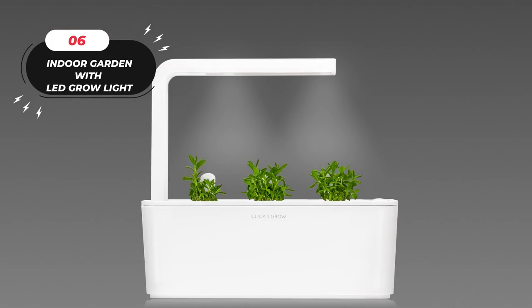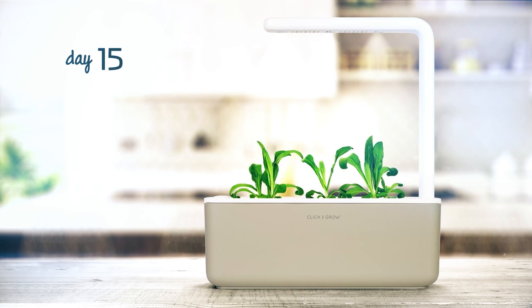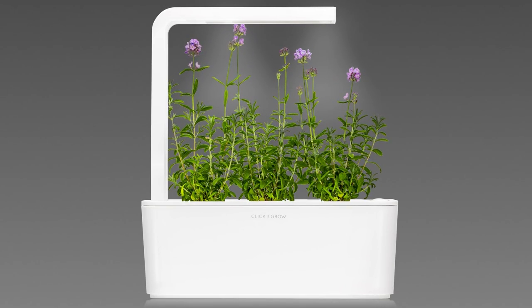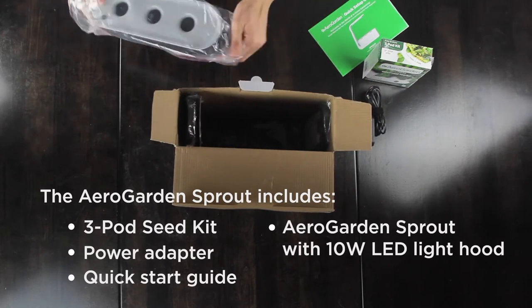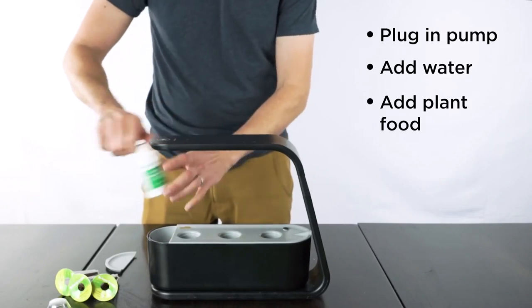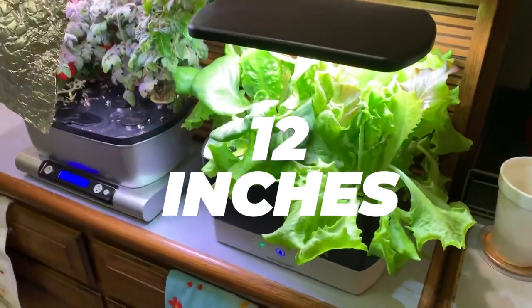Number 6: Indoor Garden with LED Grow Light. This complete package includes a gourmet herb seed kit with six pods featuring a selection of Genovese Basil, Curly Parsley, Dill, Thyme, Thai Basil, and Mint. Additionally, you'll receive a 3-ounce bottle of patented all-natural plant nutrients, providing enough nourishment for a full season of growth. Experience the joy of plant-to-plate with this indoor garden system. It allows up to six plants to thrive simultaneously, reaching heights of up to 12 inches.